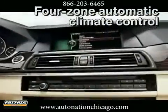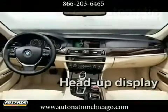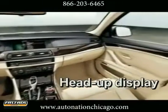Inside the 5 Series, the center console rises slightly towards the driver, while all the comfort functions are arranged towards the passenger.